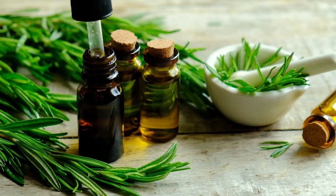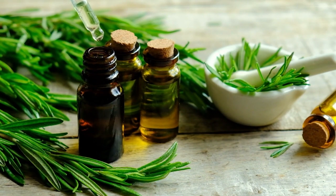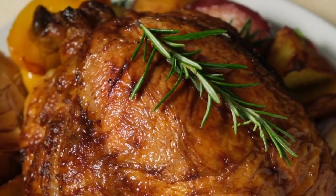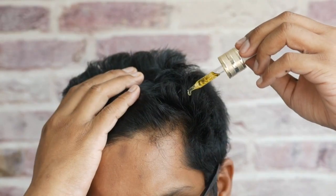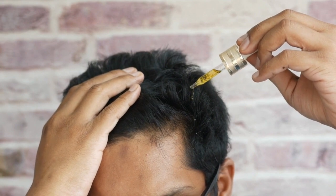Most people don't know that rosemary essential oil can be a life saver too. It isn't something to just spruce up the flavors of some dishes, but can also be used to fix a lot of your hair problems.